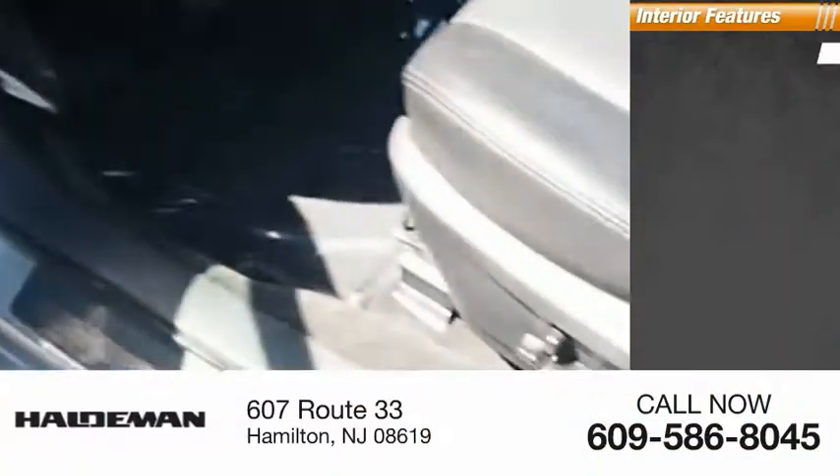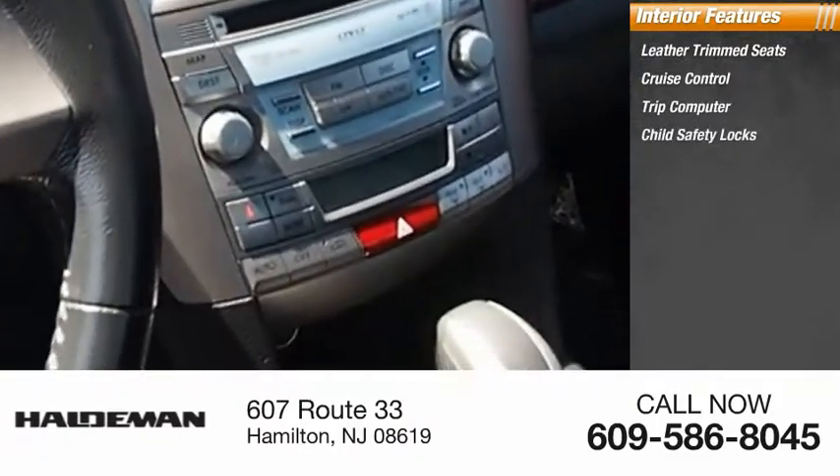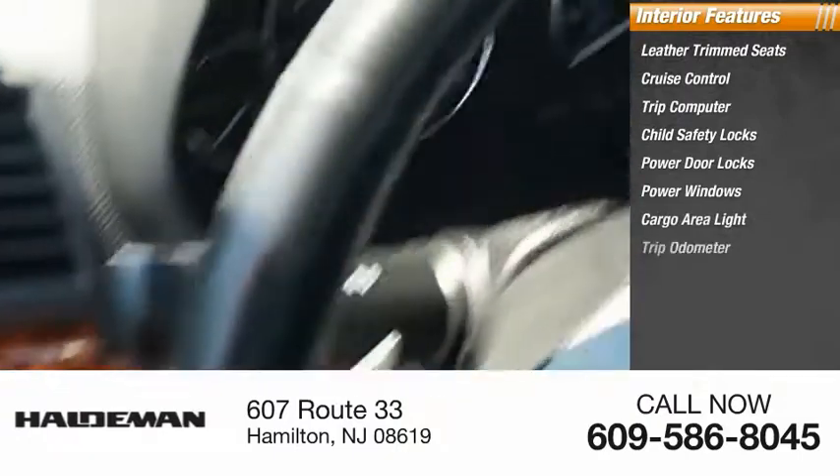Inside you'll find leather trim seats, cruise control, trip computer, child safety locks, power door locks, power windows, cargo area light, and trip odometer.